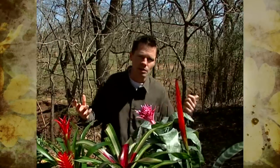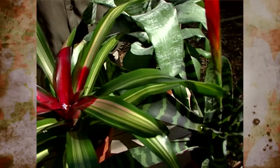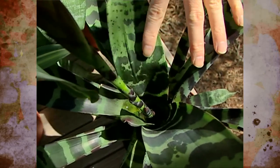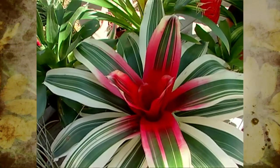Bromeliads are not parasitic on the trees like mistletoes and other plants. They just attach themselves to the trees, germinate there, and begin to grow — it's simply the niche where they've adapted. They don't derive any nutrients or moisture from the tree. They get moisture from rainfall or absorb it from clouds or fogs. Nutrients come from bird or animal droppings that fall in, or sometimes insects or small animals fall in, die, decay, and nourish the plant that way.